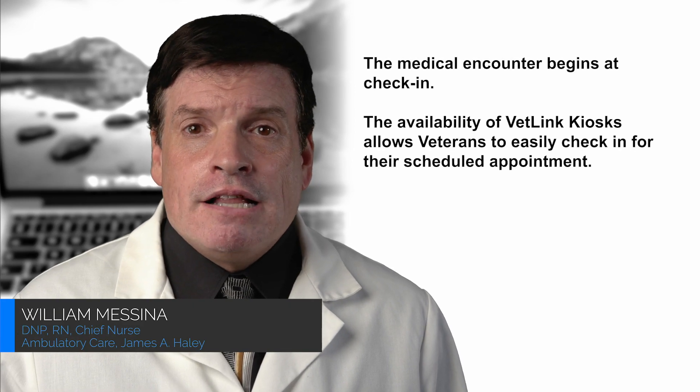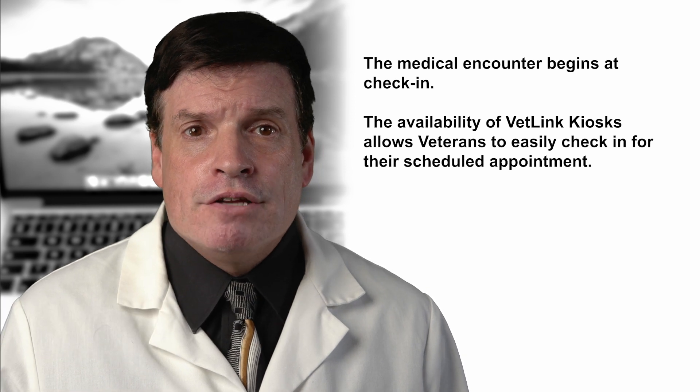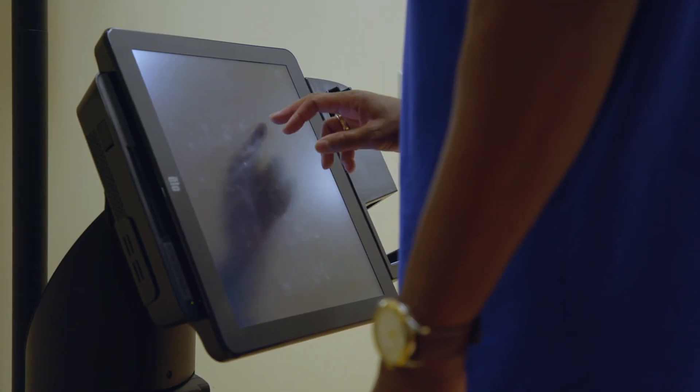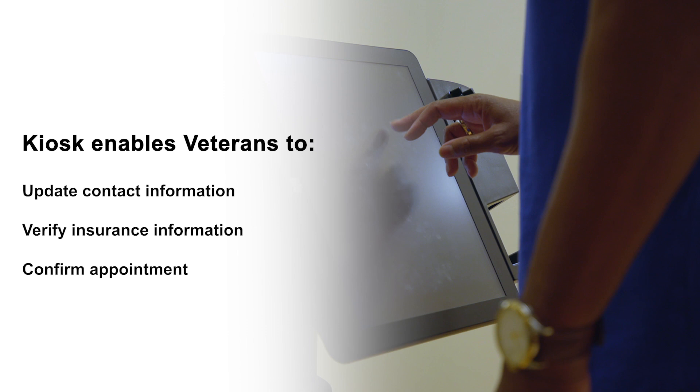The medical encounter begins at check-in. The availability of the VetLink kiosk allows veterans to easily check in for their scheduled appointment. One swipe of their veteran health identification card, or entering their social security number, gets the veteran into the system. Next, they'll be prompted to enter their birth date and verify their identity. At any time they can update their contact information, verify their insurance information, and confirm their appointment.